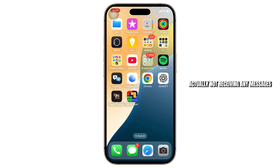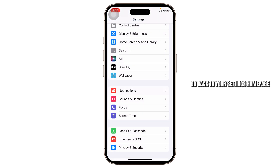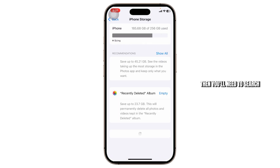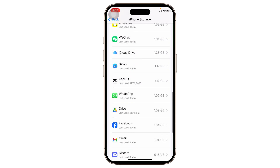Now if your WhatsApp is actually not receiving any messages — not just notifications — this is what you do. Head over to your Settings again, go back to the Settings home page, then go to General, then go to iPhone Storage, and search for WhatsApp.